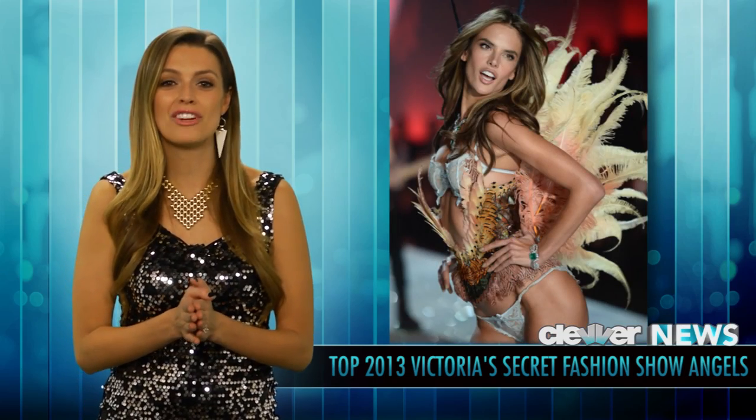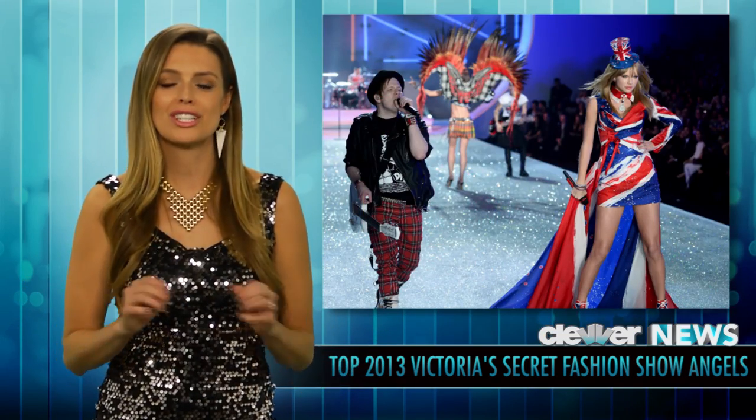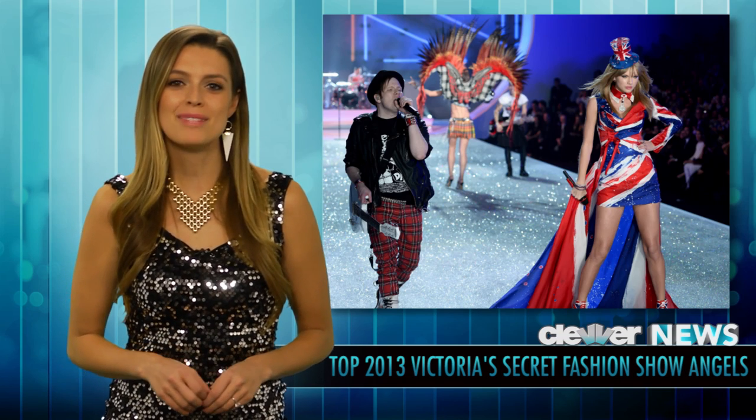Alright guys, so that is it for now. Be sure to click the link below for the full photo gallery from the 2013 Victoria's Secret Fashion Show. And of course, if you want to hear about all of the performances from Taylor Swift, Fall Out Boy, and a whole lot more, be sure to click the link below as well. I'm Dana Ward, and we'll see you guys next time, bye!